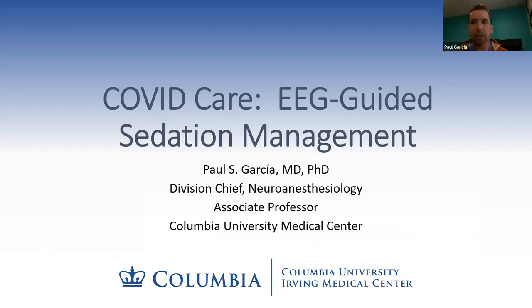Thank you guys for allowing me to go first. I'm in the ICU this week — we have converted the majority of our operating rooms to the ICU. I am going to talk about EEG-guided sedation management during the COVID crisis. In a pre-COVID world, I was the division chief of neuroanesthesia here.